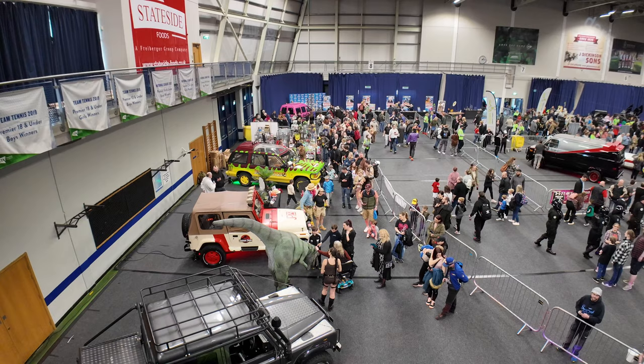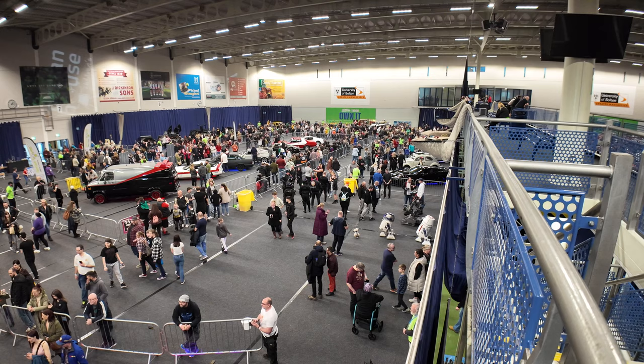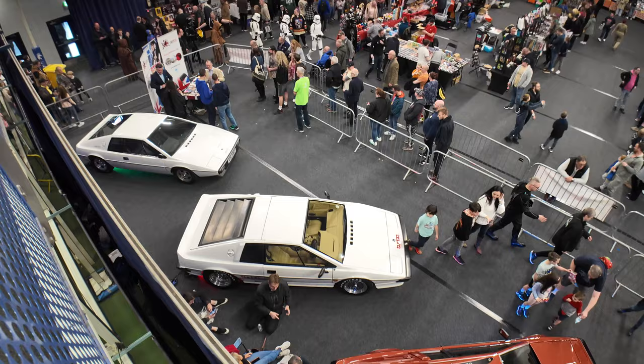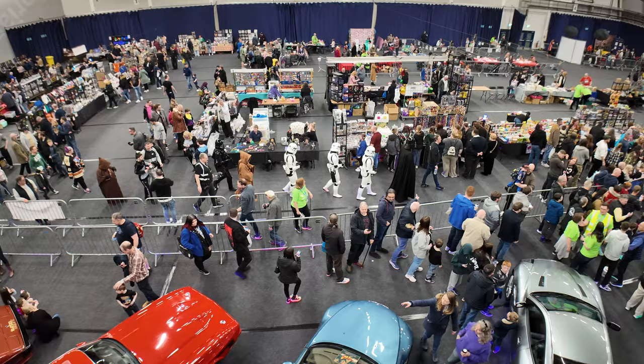We've got the backstage exhibitor's pass so that means we can go up here. I'll show you from above so you can get a better view of the actual scale of this show at Bolton. I'm above the Jurassic Park area - over on the far left is your Batman area, and then of course you've got all the movie cars. You can see just how big this is. From the other end - look at all these people! All of them paid an admission fee raising money for Derrien House. I'm above the James Bond selection now - there's that gorgeous maroon Esprit, and you can see we've got a lot of traders' tables.